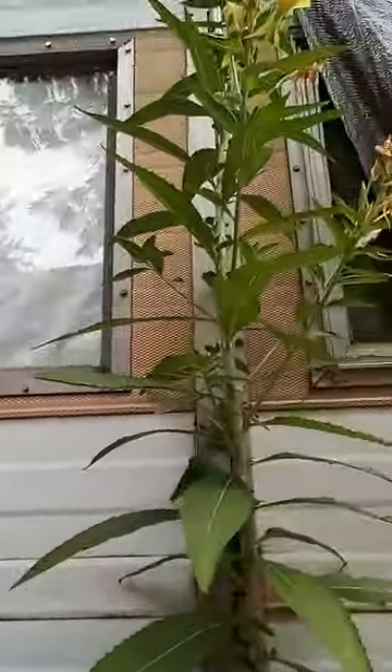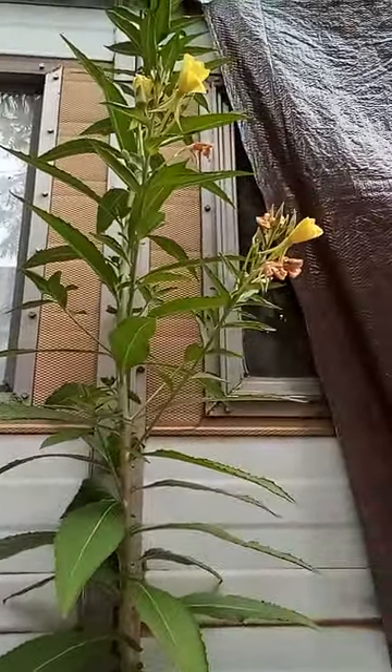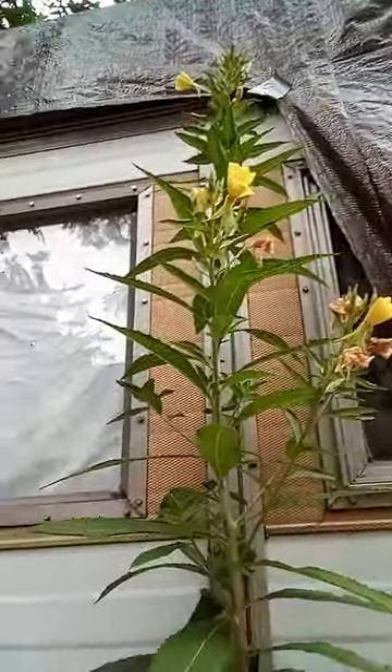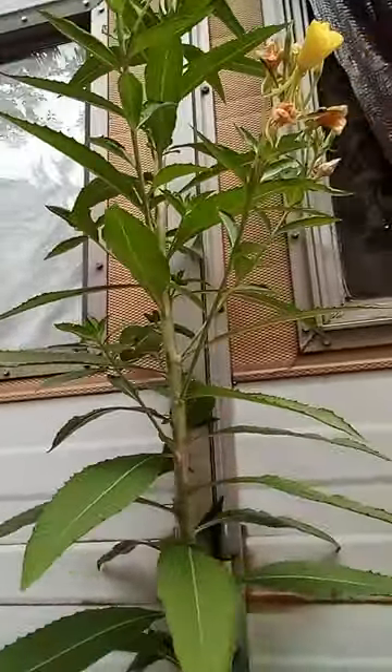This plant I'm standing next to is an evening primrose. I just wanted to show you how tall it is compared to me. It's growing next to the camper.